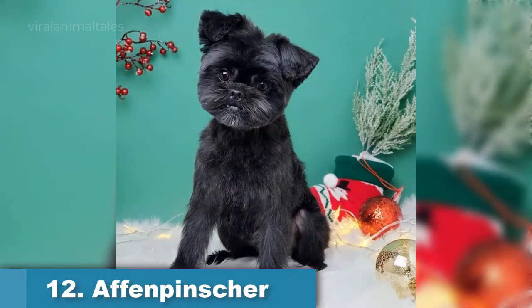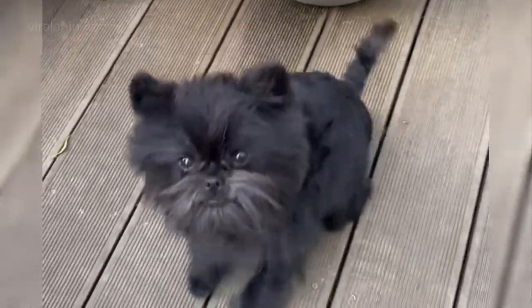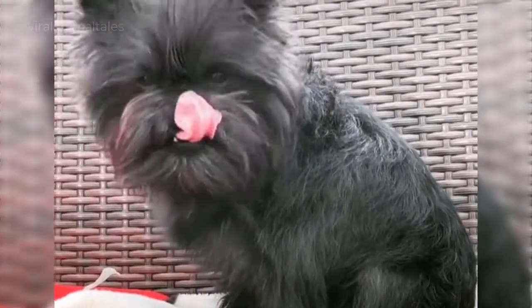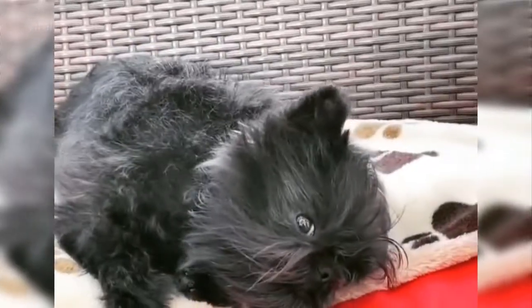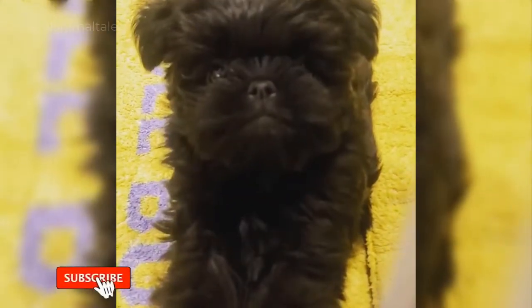Affenpinscher. Affenpinscher means monkey-like terrier, and this breed's intelligence and appearance are true to its name. Despite its small size, this toy breed is fearless, and with an Affenpinscher keeping an eye on things, you don't need to be afraid of unannounced guests or of finding dog hair in your food. The Affenpinscher's wiry coat sheds very little and also has almost no doggy odor. A twice-weekly brushing with a slicker brush and comb is all that is needed to keep the Affenpinscher looking shaggy yet neat, and this low-maintenance little canine is famous for its sense of humor.